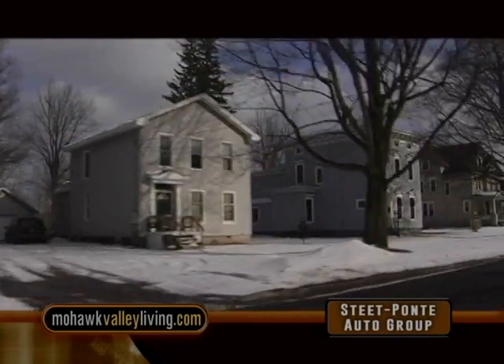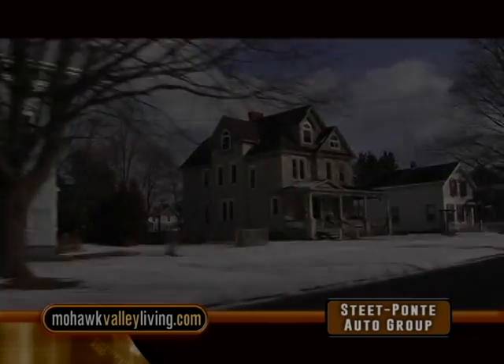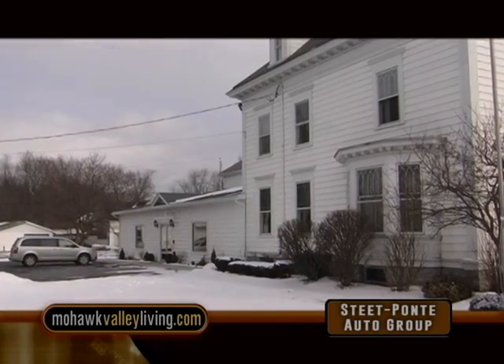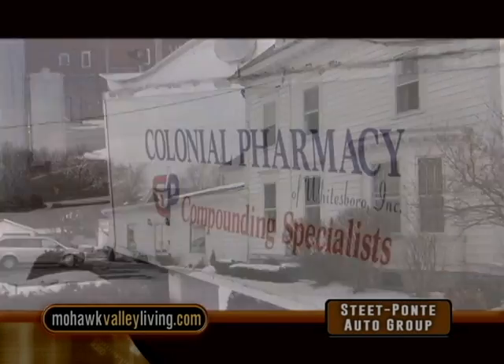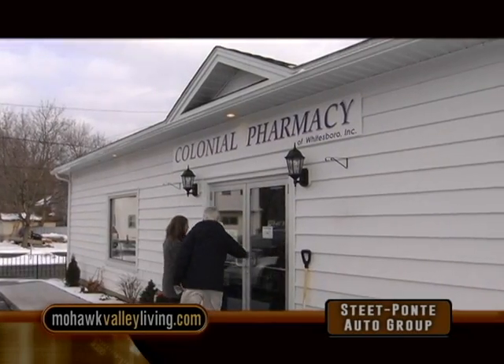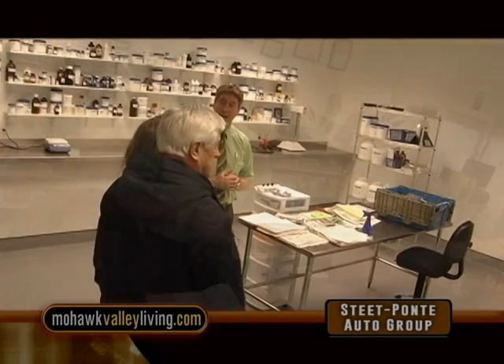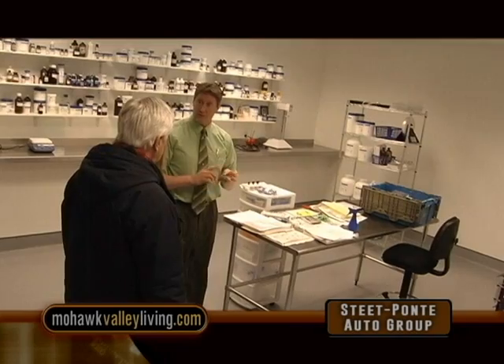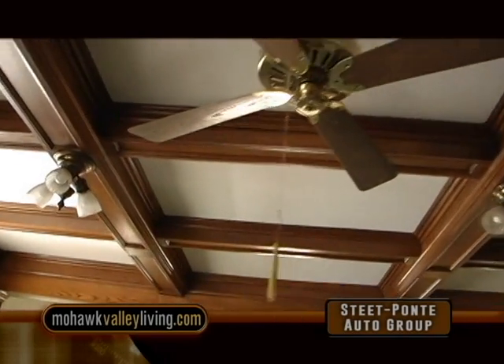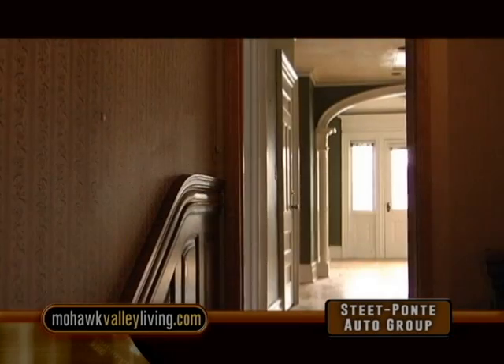Another historic site in Whitesboro is 100 Main Street. The back portion was built in 1780 and operated as a tavern by the son of Hugh White, the village's founder. Last year the building became home to Colonial Pharmacy when it was purchased by Robert Langdon, protecting it from the threat of being torn down. He has added a pharmaceutical compounding laboratory but intends to maintain and preserve the building's historic architecture.